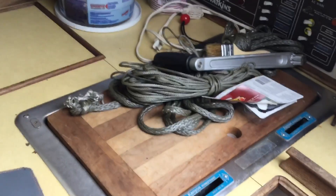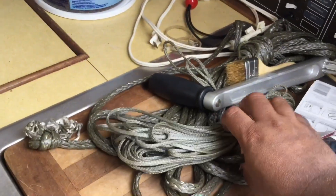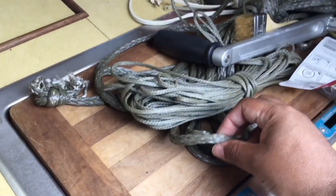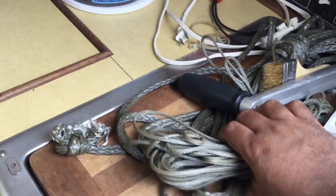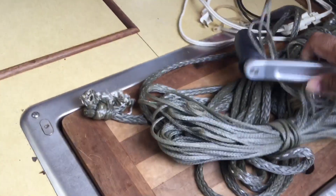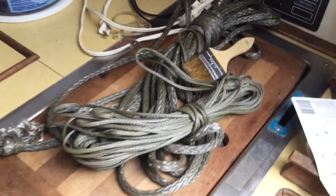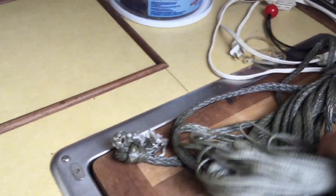This is Dyneema rope, and also Dyneema rope of a different size. This is I think half inch or three-eighths, and this is quarter inch. Still pretty strong — breaking load of like three thousand pounds. It's stupid strong, very very strong. Let's get this out of the way.